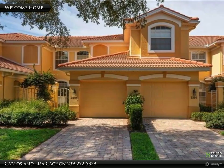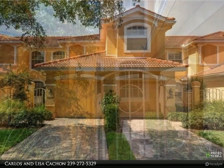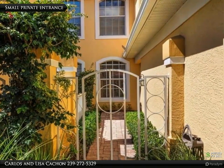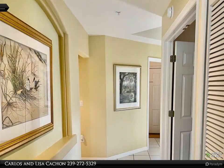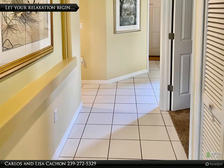Wow! Beautiful lake views from this first-floor coach home in the Ariel subdivision of Pelican Marsh. Lovely and well-maintained two-bedroom, two-bathroom, plus a den and a one-car attached garage. Tile flooring throughout main living areas and tray ceilings in the foyer and dining room.